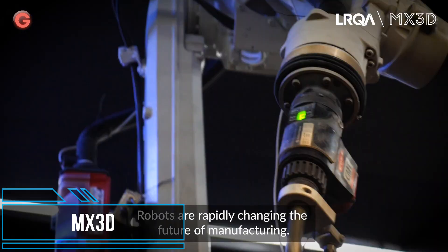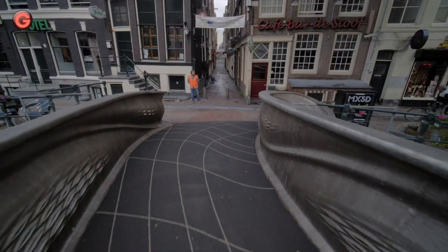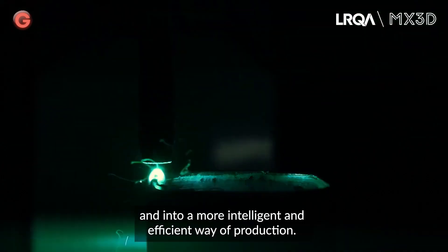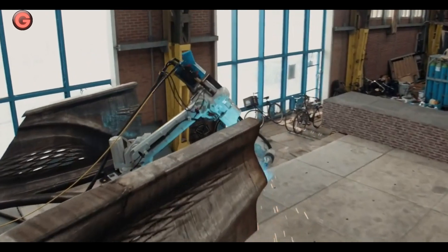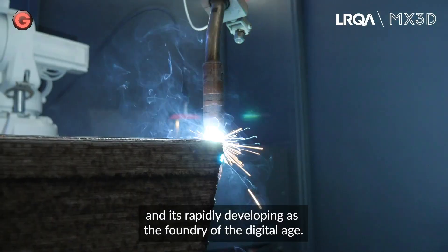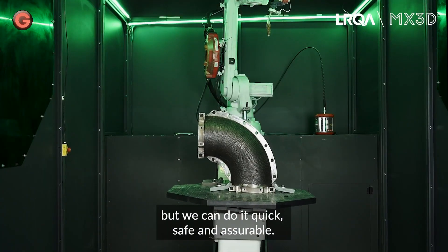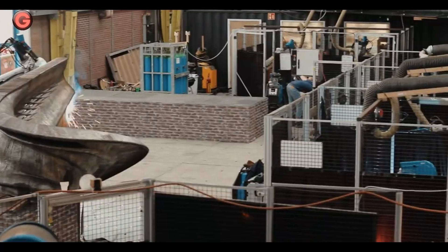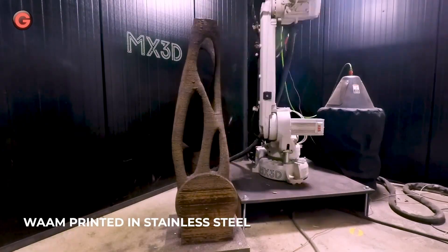The fourth industrial revolution is currently transforming production in many industries. However, the construction industry is not even in its third industrial revolution, lagging behind other sectors in terms of productivity. MX3D set out to radically transform how construction is done, developing an easy-to-use plug-and-print robotic additive manufacturing software platform to transform standard industrial robots into a large-scale, mobile 3D printer for construction. Using metal wire arc additive manufacturing technology, the process features three base components.